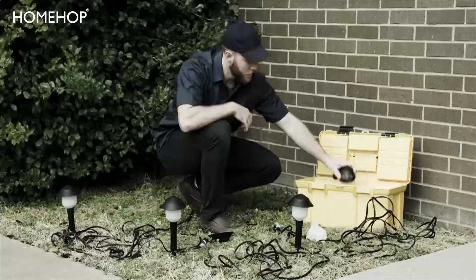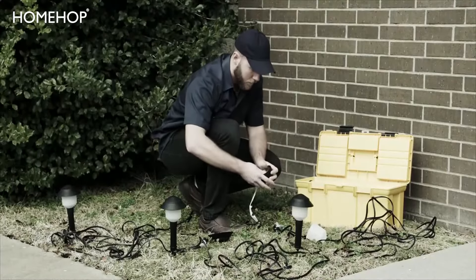You love the look of landscape lights, but installation costs are out of sight. And do-it-yourself wiring never ends well.